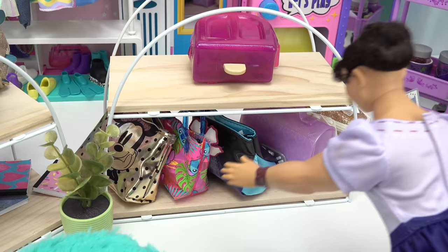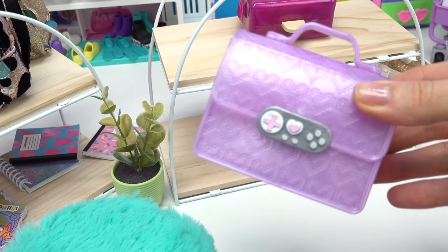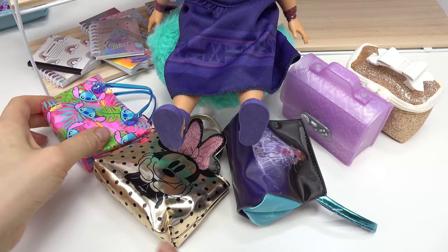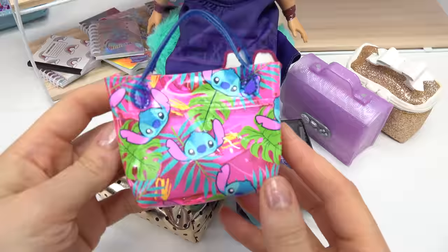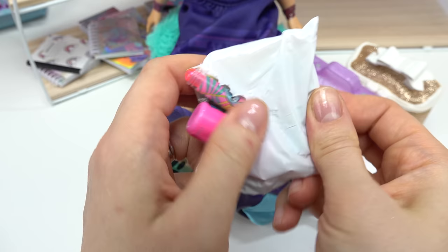Did you find a bag for yourself? Not yet — I think they're right behind you. Wow, so many to choose from. Let's pull them all out. We've got a mini one, Lilo and Stitch, a Cinderella one, a gamer bag, and this really glittery one. Let's start with the Lilo and Stitch bag. I love how it's so tropical — it's perfect for the Madrigal family.